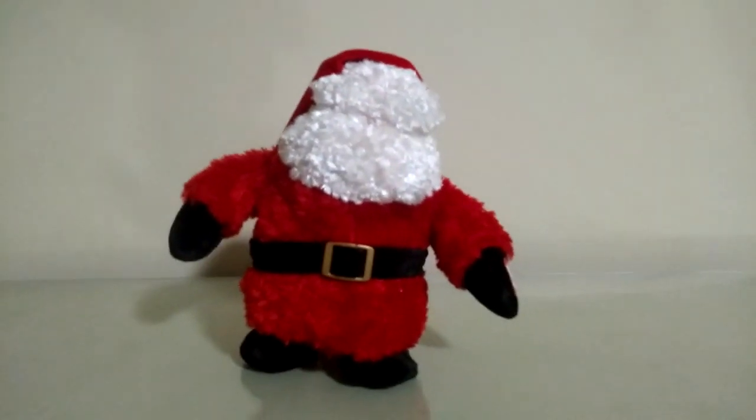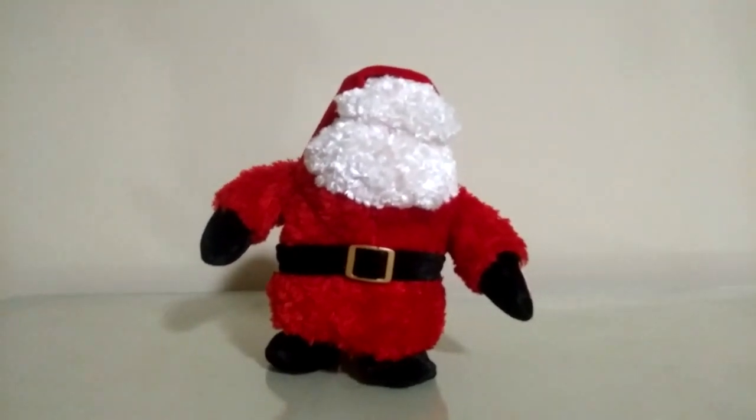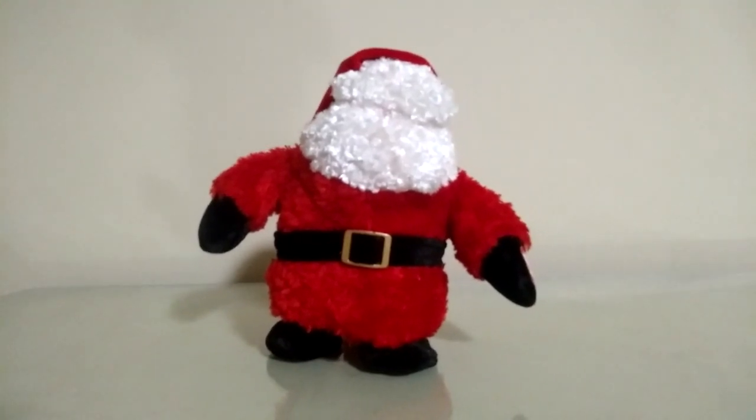And there you go, guys. That's the D&D Animated Walkin' Wobblers Santa from the Christmas Walkin' Wobblers series. I also got the snowman to go with this guy coming up next, so stay tuned for that, and thanks for watching. See you next time. Bye!